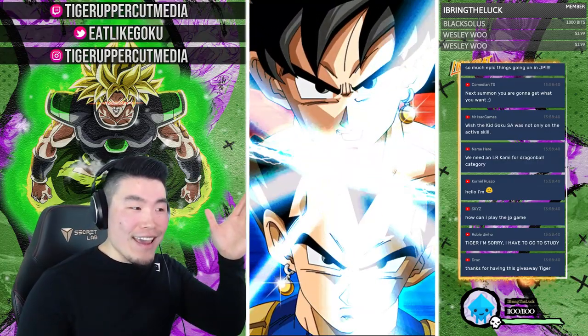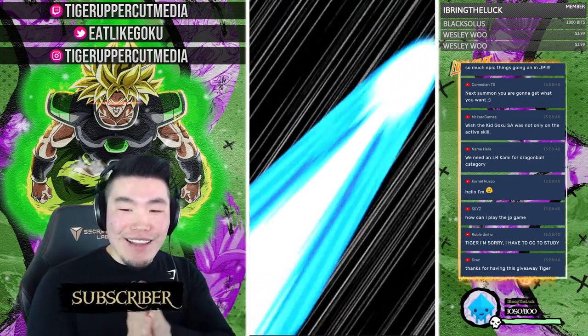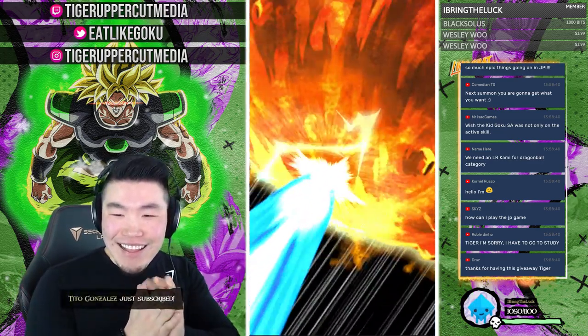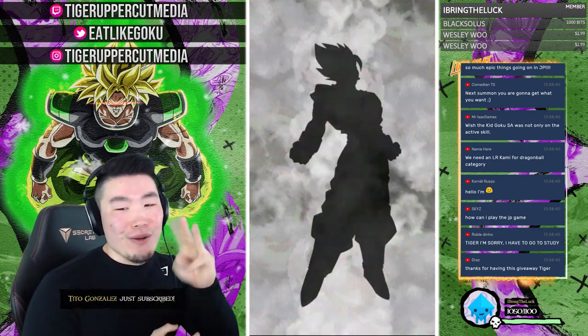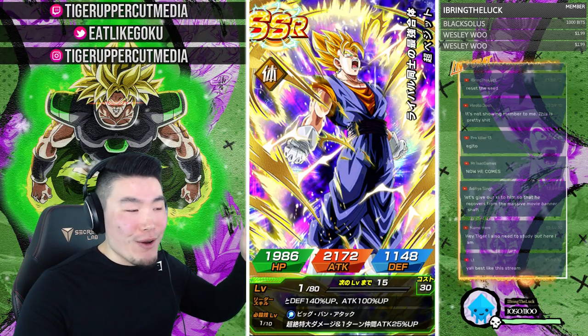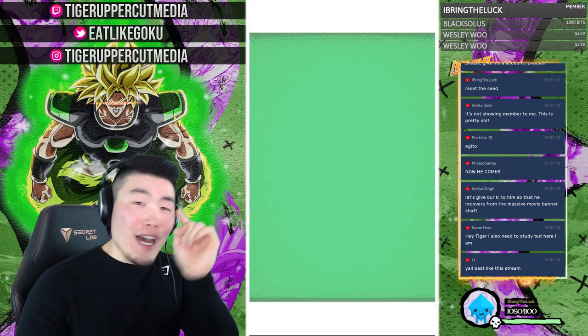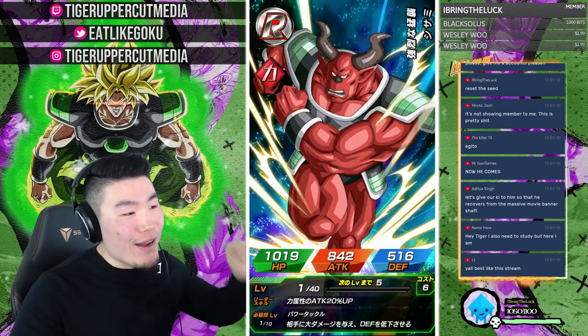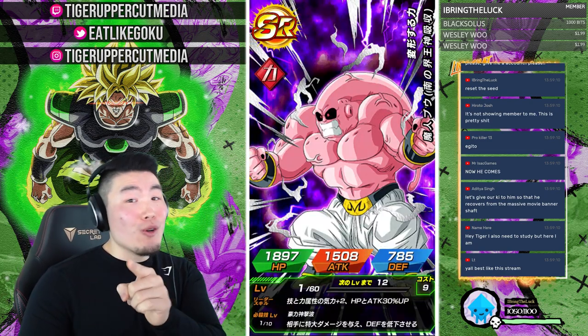We got the fusion! We got our first Super Vegito. Welcome to the stream, Warden. You must be talking about yourself because this is a fresh account — I would never spend this many stones on my main. But I know you would on your main.